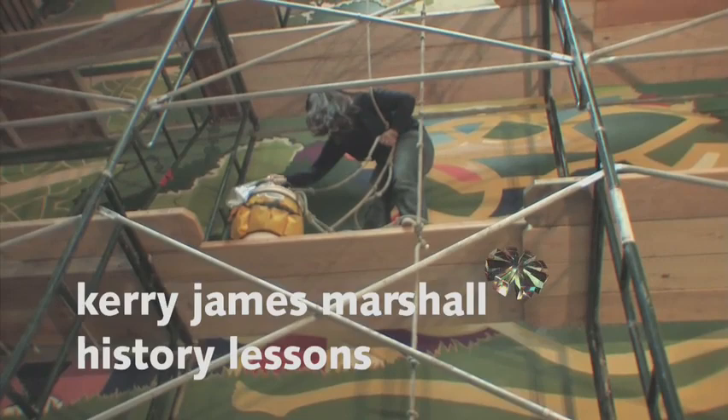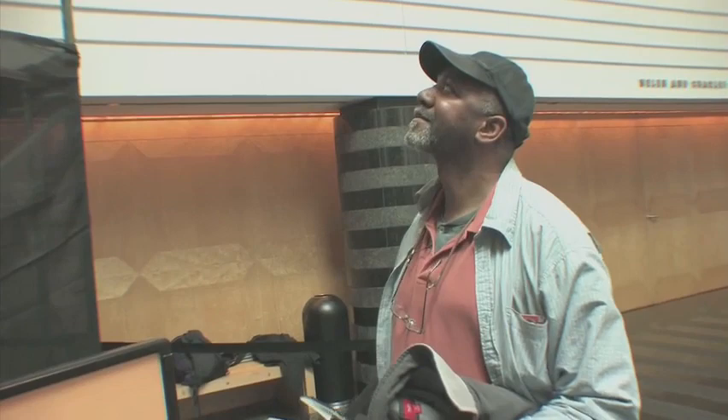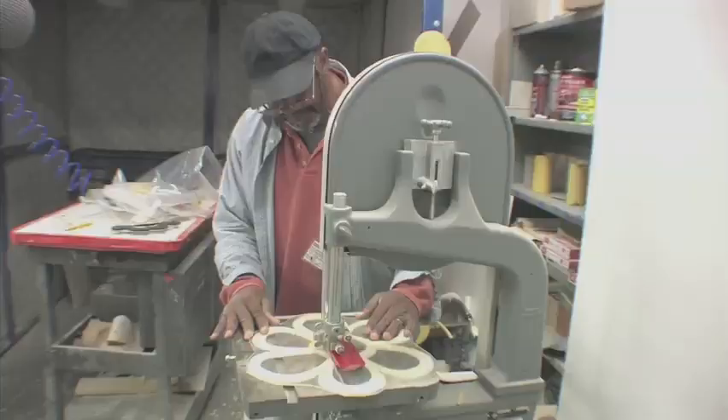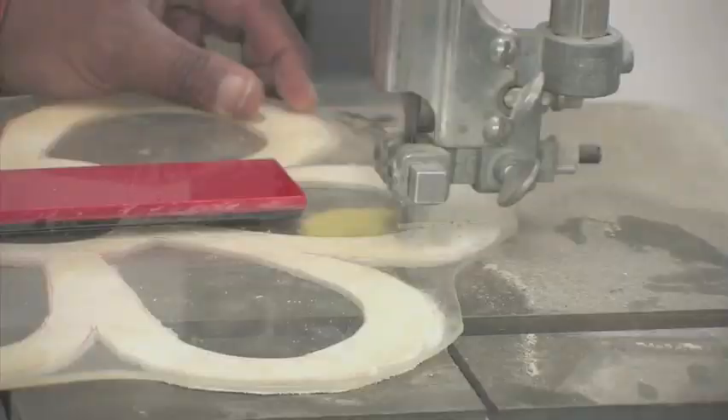At the San Francisco Museum of Modern Art, artist Kerry James Marshall heads down to the workshop to prepare his painting tools. For his new project, he needs to trim some templates which look like large storybook flowers.